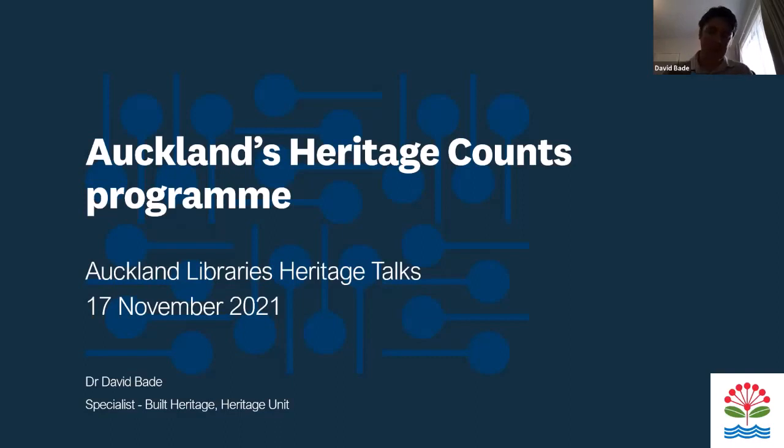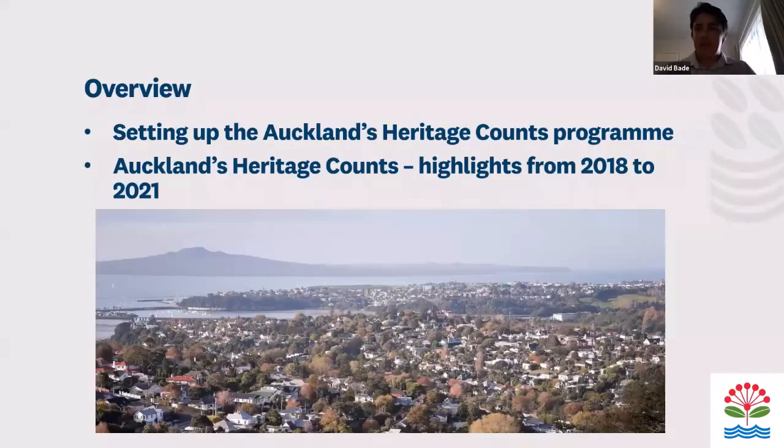I came back in early 2017 to the same job and started setting up this programme. In this talk, I'll cover setting up Auckland's Heritage Counts, share highlights from the latest 2021 edition, and also some highlights from other editions from 2018. I'll probably talk for around 45 minutes, so there'll be a little bit of time for questions.